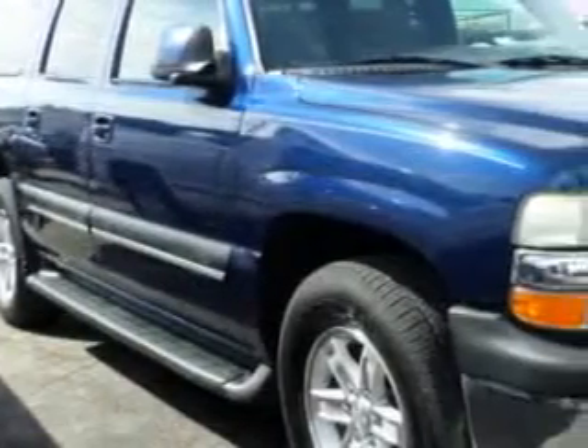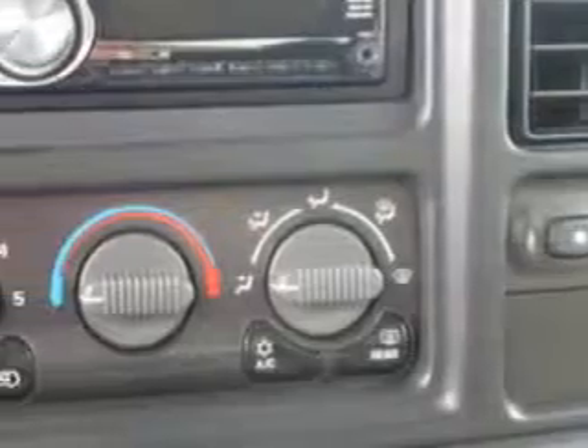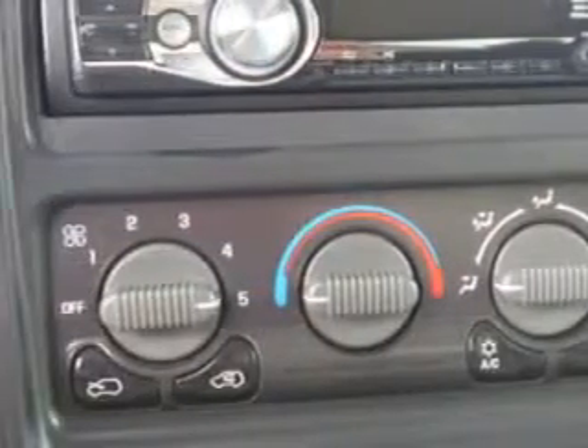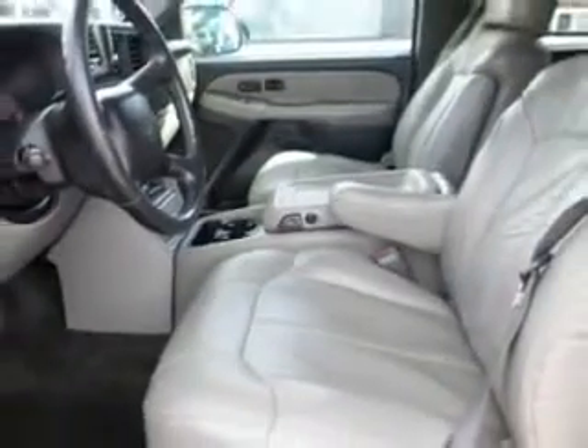At Buyer's Zone Incorporated, we know you need a car that offers convenience, comfort, and space, whether taking the kids to their soccer game or having a night out with your friends. And here it is. Check out this blue 2001 Chevrolet Suburban SUV 4x4, equipped with an 8-cylinder engine and an automatic transmission.